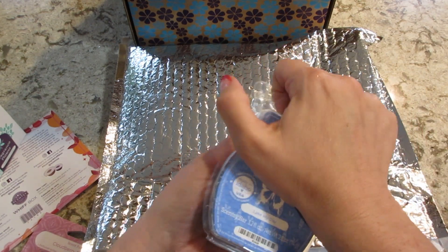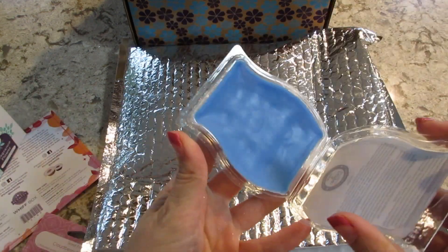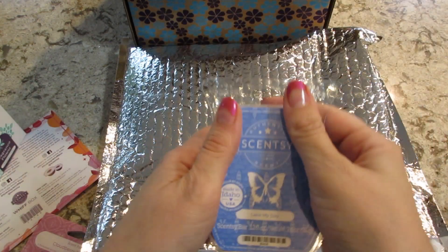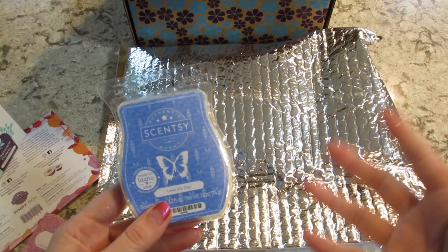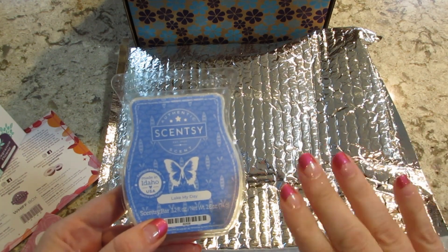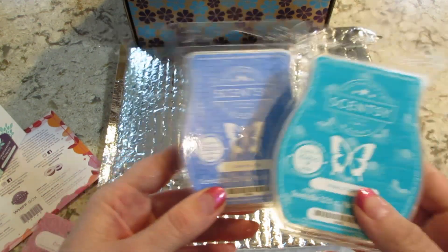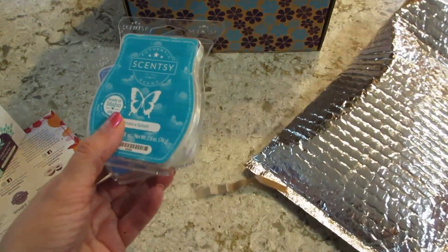And then we'll see what the Lake My Day is. That has a little bit of a masculine scent to it, but it's like a fresh — just smells like cologne, just real subtly, it's not very strong. Both of those do smell really nice.